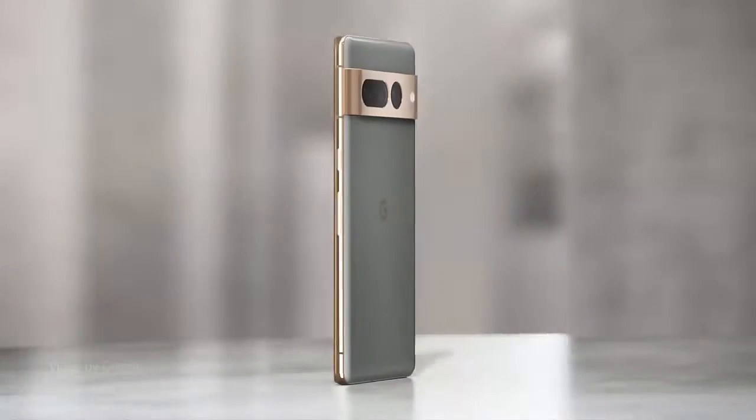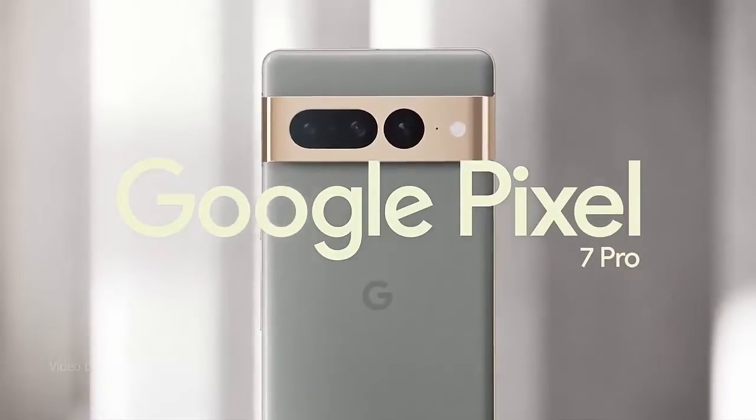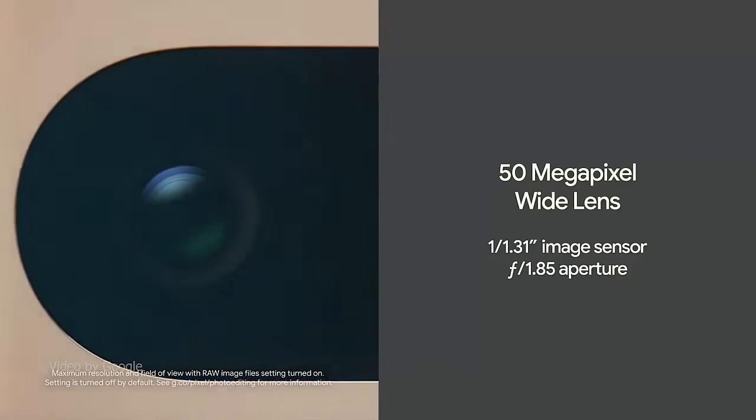The Google Pixel 7 Pro's 6.7-inch smooth display makes everything stunning and immersive. It intelligently adjusts up to 120Hz for smoother, more responsive performance.